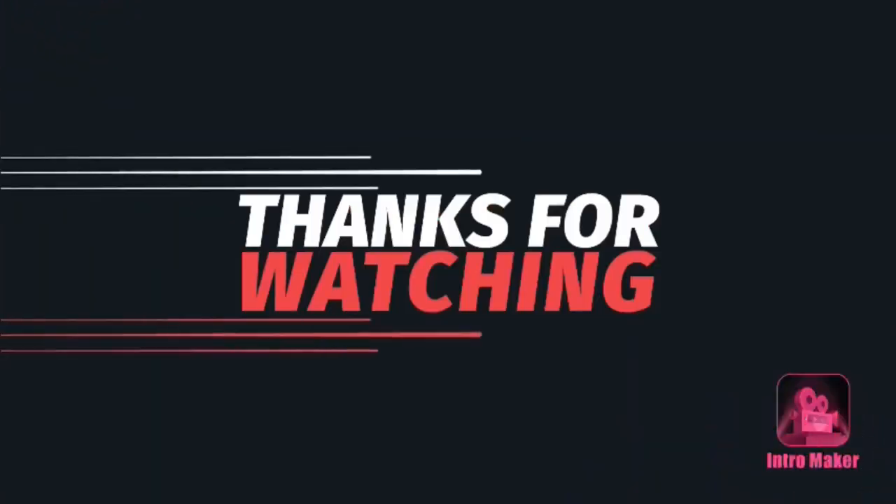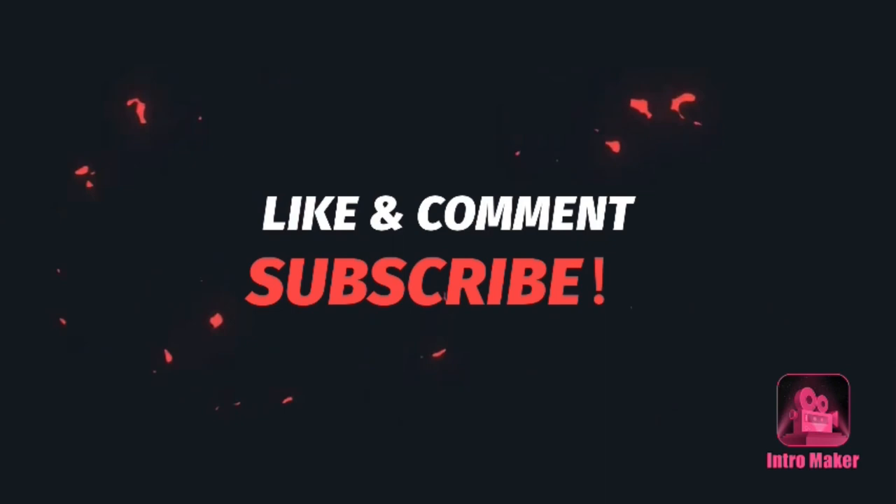Thanks, guys. Just remember to live life, have fun, and I will see you guys in my next video. Bye! Thanks for watching — please like, comment, and subscribe.